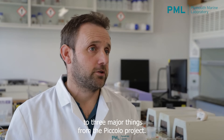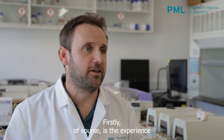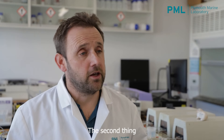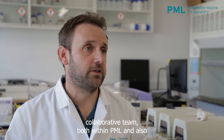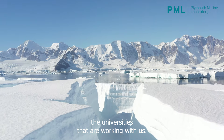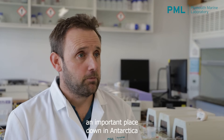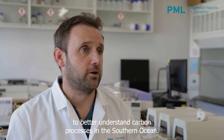I'm personally looking forward to three major things from the Piccolo project. Firstly, of course, is the experience and the opportunity to go somewhere very special on planet Earth. The second thing is the opportunity to work with an experienced and excellent collaborative team both within PML and also the universities that are working with us. And finally, I'm really looking forward to collecting some novel and exciting data from an important place down in Antarctica to better understand carbon processes in the Southern Ocean.